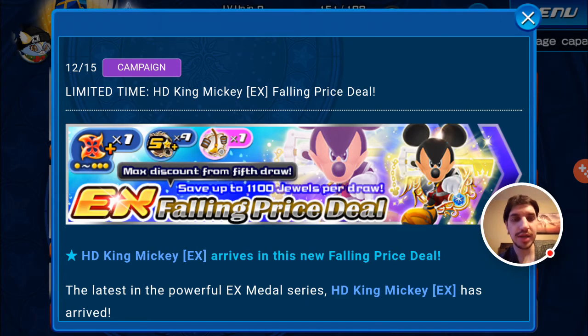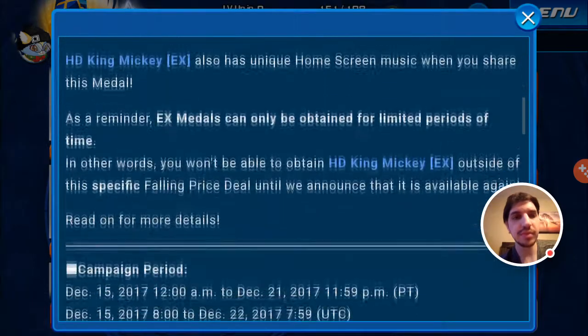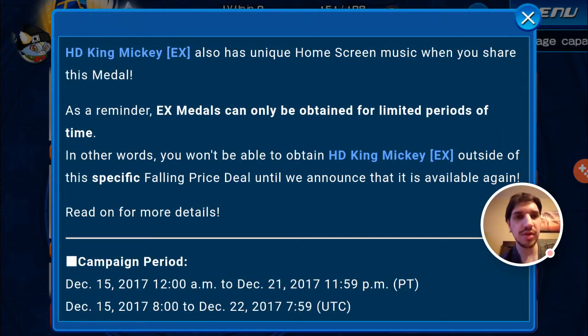This is the last day of this banner, the limited time HD King Mickey EX Falling Price Deal. HD King Mickey EX arrives in this new Falling Price Deal — the latest in the powerful EX Metal series. With the Falling Price Deal, the jewel cost decreases with each pull, decreasing to 1900 jewels from the 5th pull onward. Plus as an added bonus, you will receive 1 Magic Broom Medal each time you draw from this banner. HD King Mickey EX also has unique home screen music when you share this medal. As a reminder, EX Metal is going to be obtainable for a long period of time — you will be able to obtain HD King Mickey EX outside the specific Falling Price Deal until they announce it's available again.